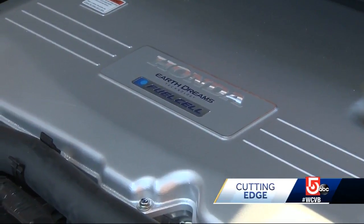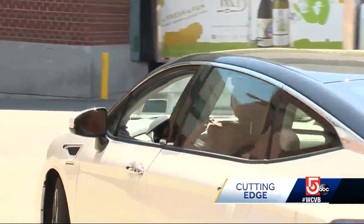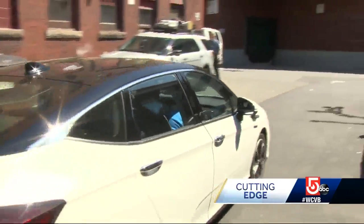Enter the hydrogen fuel cell car. This is Honda's version called the Clarity. This is your maiden voyage in a fuel cell electric car. The car's motor is electric, but it doesn't fully rely on batteries you have to plug in to charge. It uses a combination of some battery with hydrogen and oxygen in the fuel cell to make electrical power.